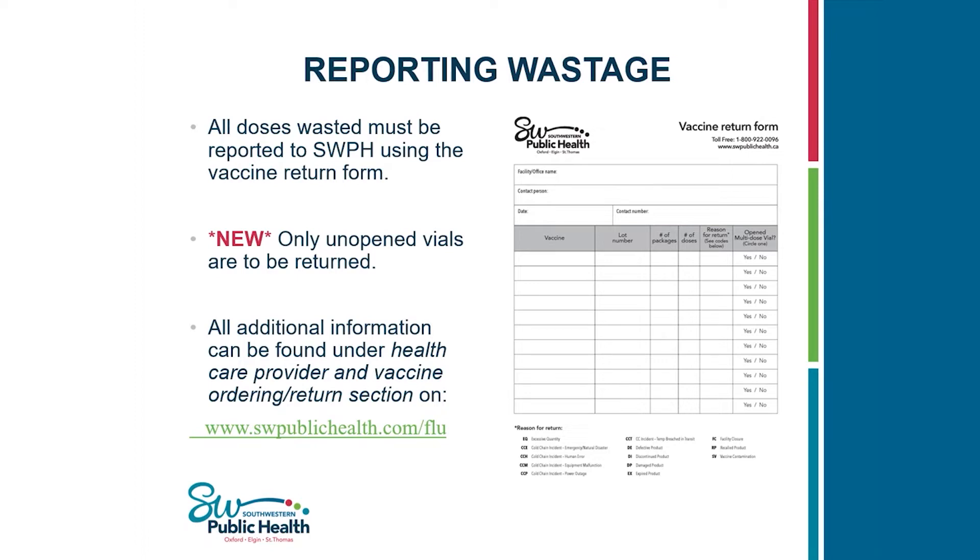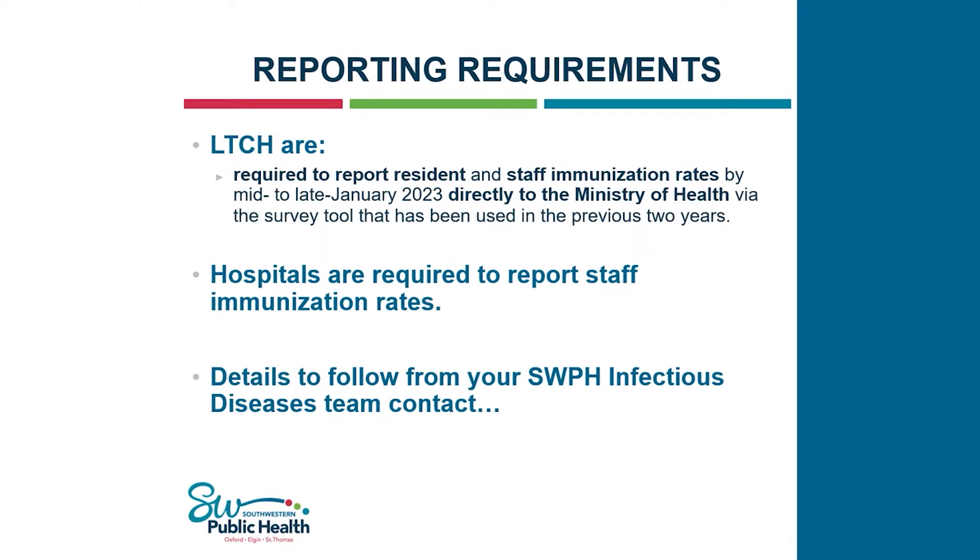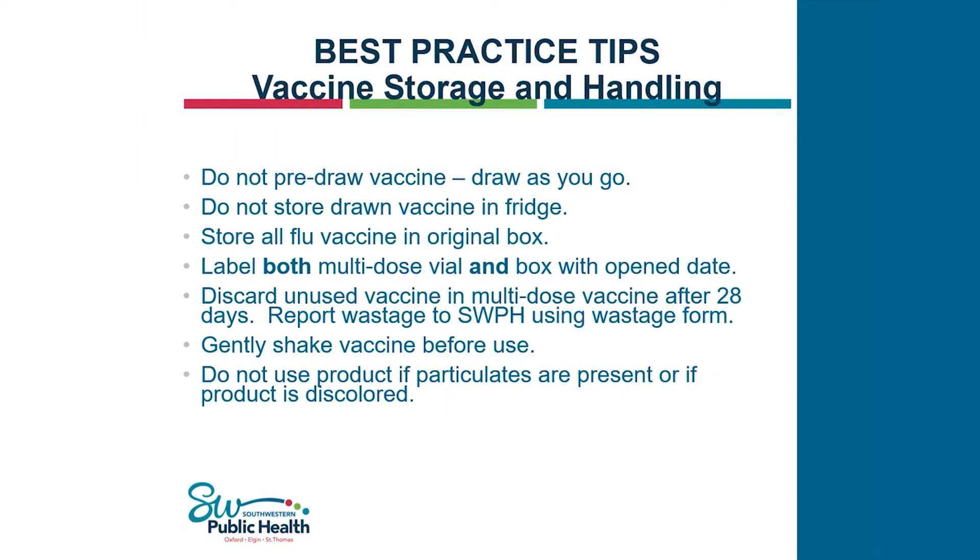Reporting requirements: both long-term care and hospitals are required to report staff immunization rates. Long-term care also needs to report resident rates by mid to late January. Best practice tips: do not pre-draw vaccine and leave it in the fridge, as it increases the risk of contamination. Store the vaccine in the original box for multi-dose vials. Label both the box and the vial so you know exactly which one was opened when. Follow Public Health Ontario's guidelines to discard vaccine after 28 days, even if the manufacturer says it's good for longer. Shake the vaccine gently before use and don't use it if it looks unusual.